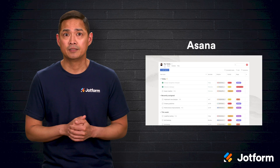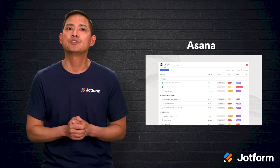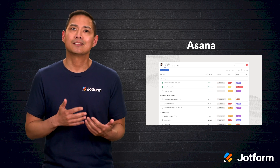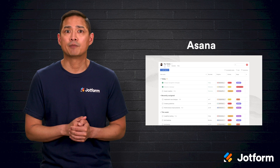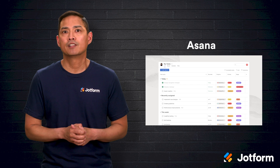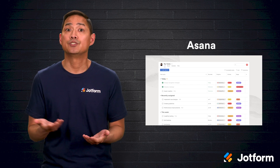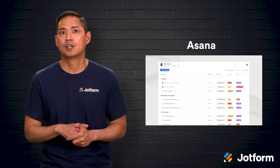Eighth is Asana, a cloud-based project management favorite that also lets you set up workflows inside the platform. While it isn't a strict no-code product, building workflows is still possible thanks to its drag-and-drop functionality. Asana plays nicely with tools like Salesforce, Adobe Creative Cloud, Slack, Dropbox, and of course JotForm, so you can weave it into the systems your team already depends on.